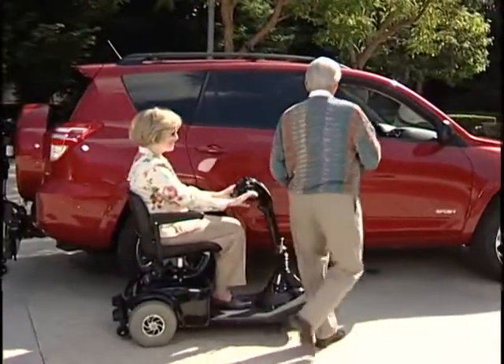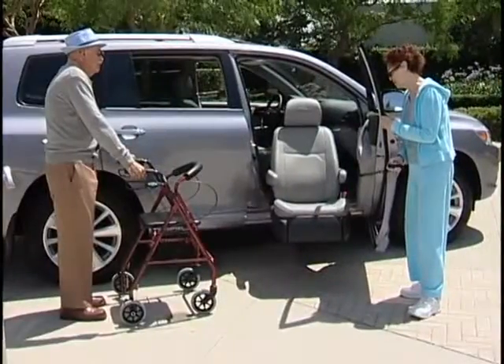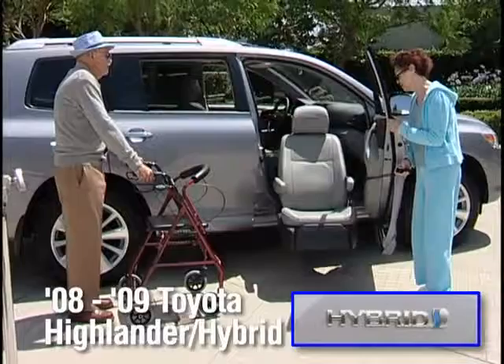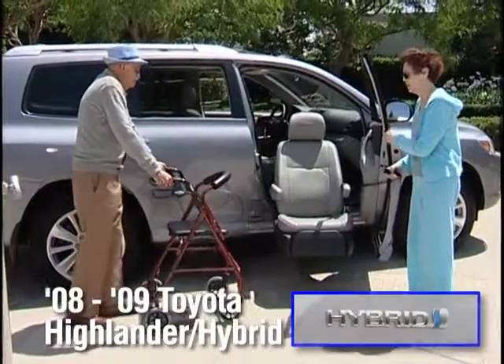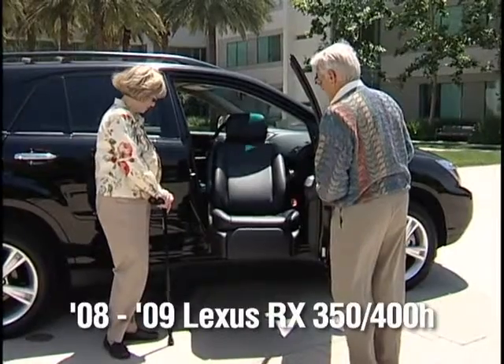Applications for the compact lift-up seat currently exist for the Toyota RAV4, the Toyota Highlander including hybrid, and the Lexus RX family including hybrid.